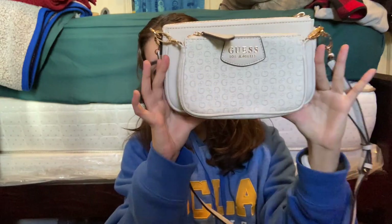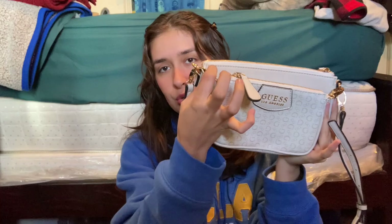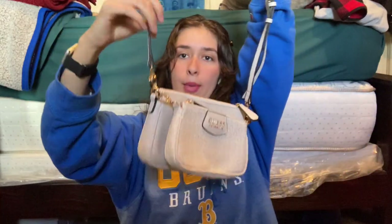First up, from Ross, I've got this Guest bag — so it's two bags, basically. I like that I'm able to unclip them if I want. It is a crossbody. This is one of my go-to bags as of right now, and I believe I got it for $30 at Ross.